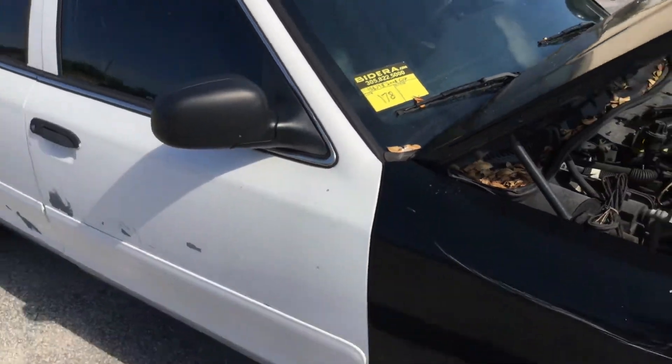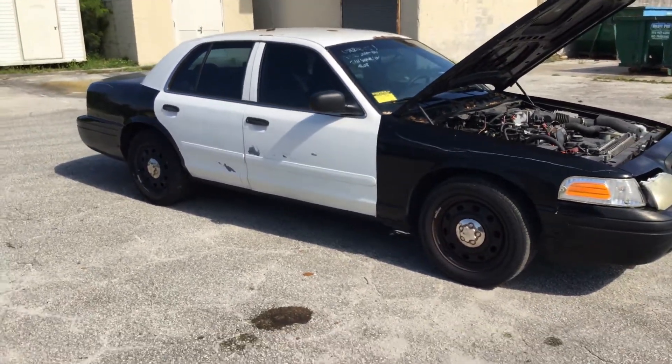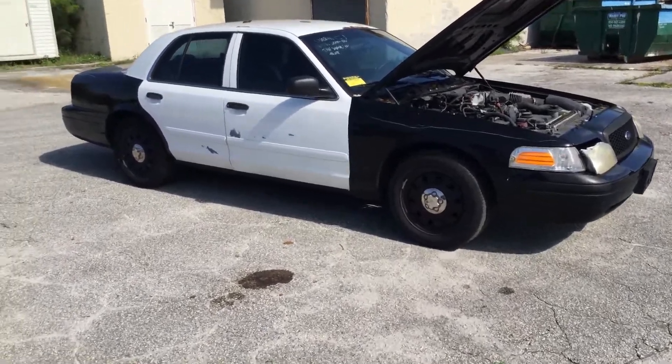Lot number 178 is a 2008 Ford Crown Victoria Police Interceptor. This car overheated after running for about 15 minutes.